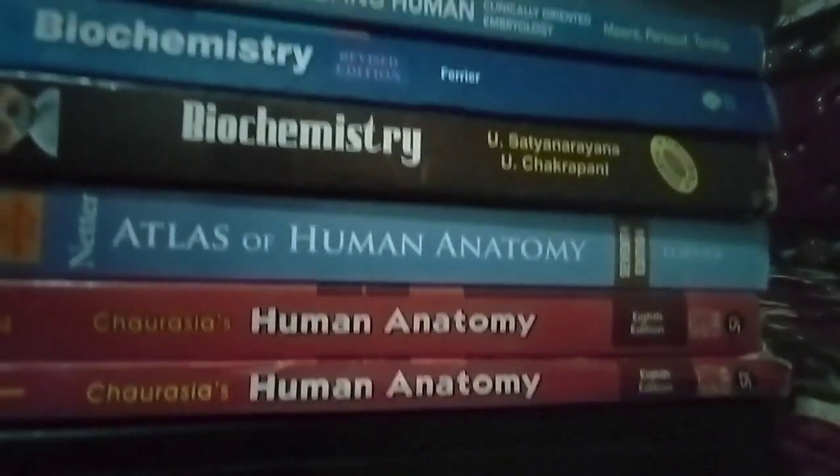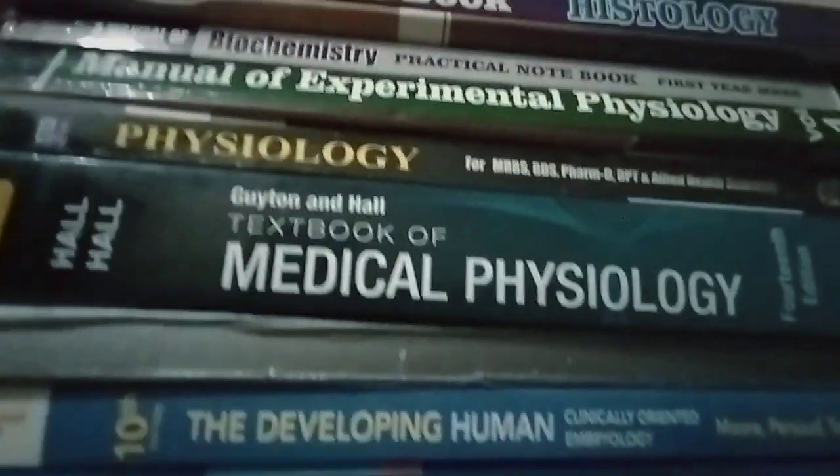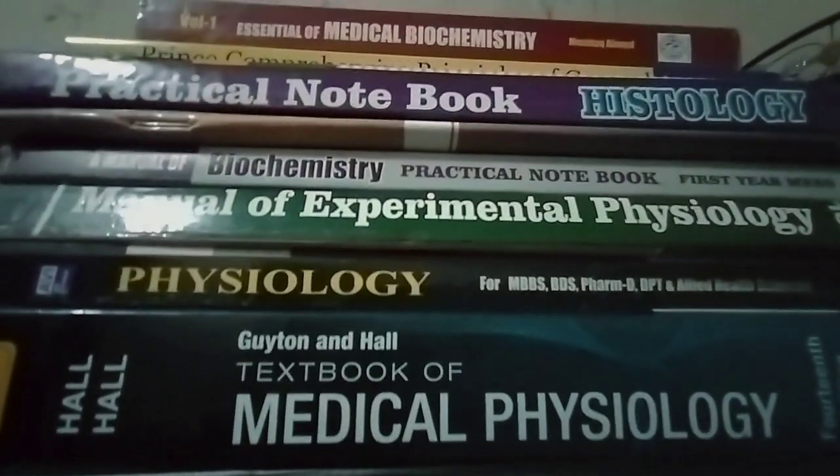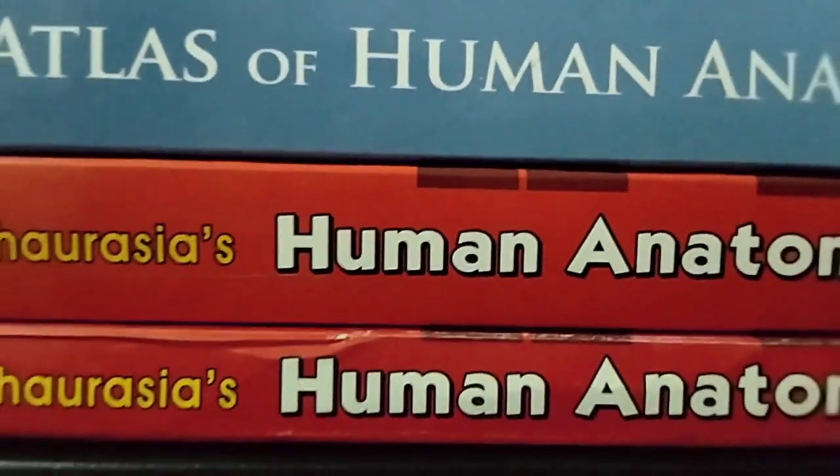Hello everyone, welcome to MBBS Live and MBBS.com. I thought that I would make a video to show you all of your MBBS books in first year.